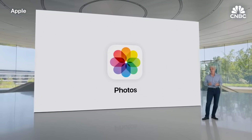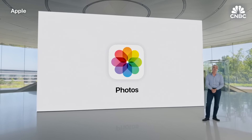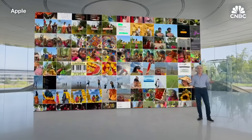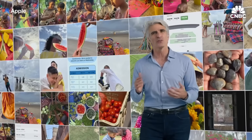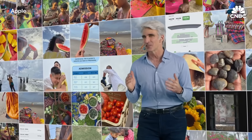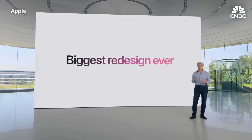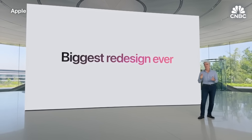Finally, we have some big news for an app where we relive our most precious memories and adventures: Photos. Our photo libraries contain all of the big and small moments in our lives. But as we capture so much and our libraries grow bigger by the day, how can we keep it all organized so we can appreciate all those moments and easily get to the good stuff? iOS 18 brings the biggest redesign ever to the Photos app. To tell us more about the all-new design, here's Chelsea.